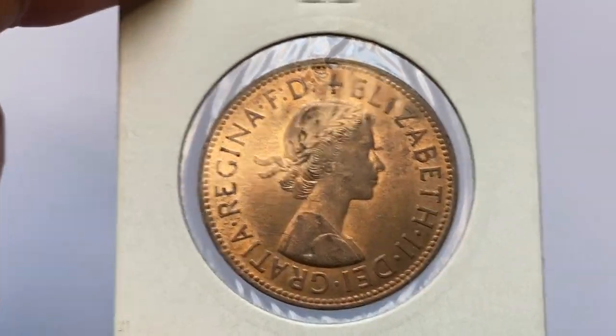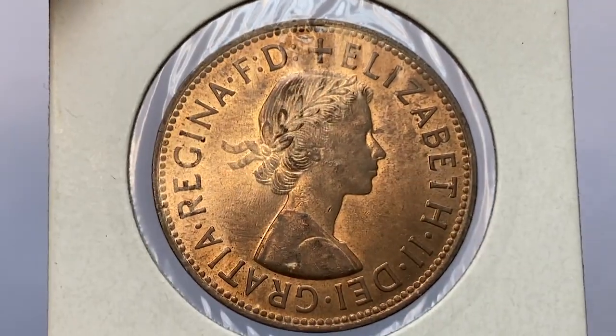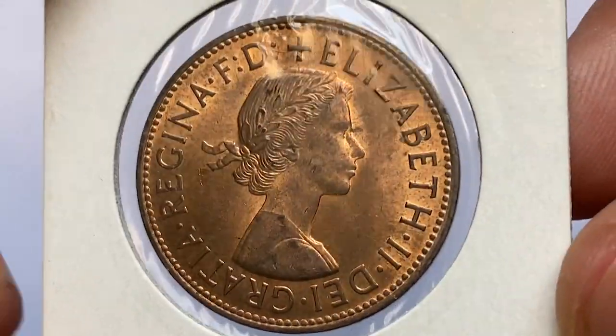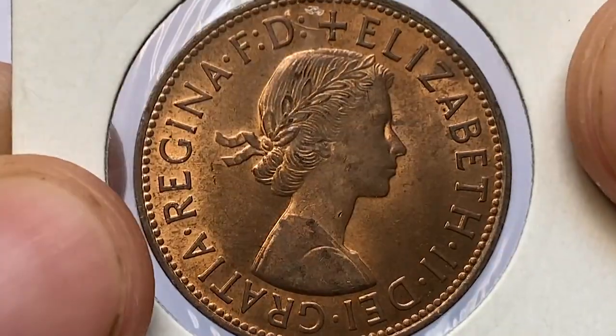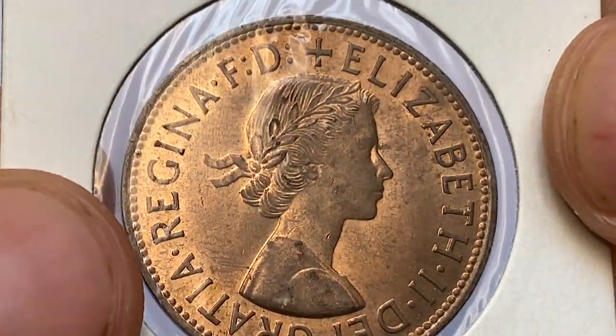This coin was demonetized in 1971 with the introduction of the new decimal system in the United Kingdom. One penny coins issued in 1967 remained in circulation for only four years. The size is 31 millimeters while the weight is over nine grams.